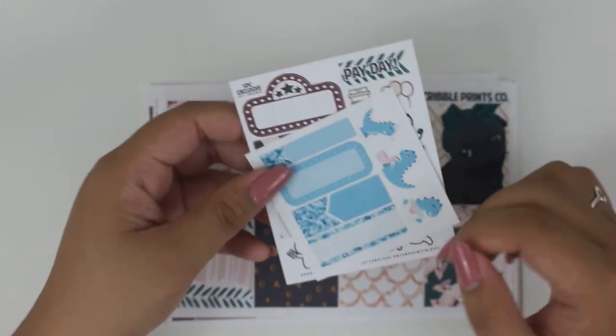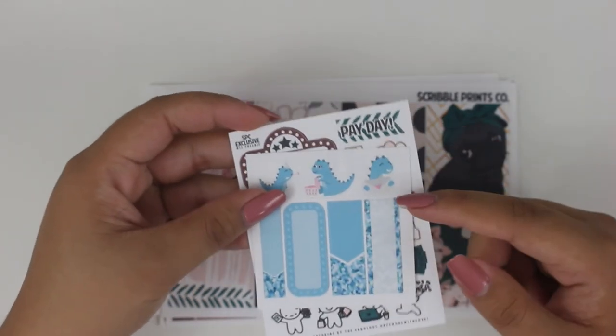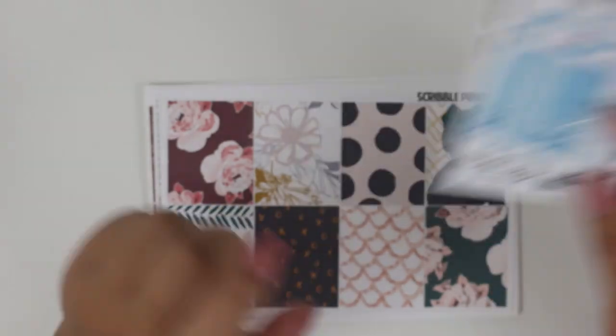And then there's also this freebie, which is just a blue-themed kit. I don't know this dino's name, but this is one of the newer stickers that Scribble Prints Co. has released — the dinos. And I absolutely love blue. So this is super cool.